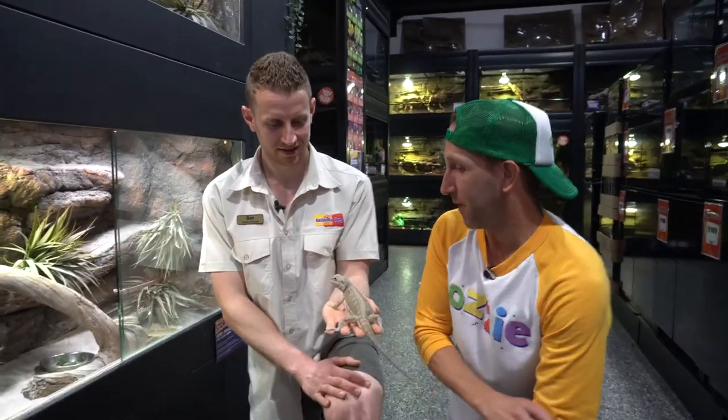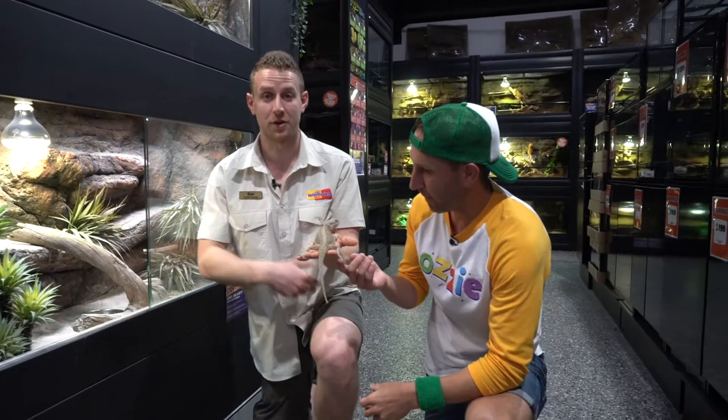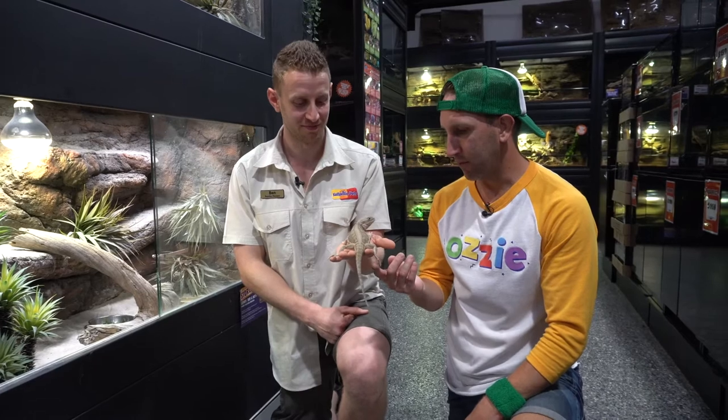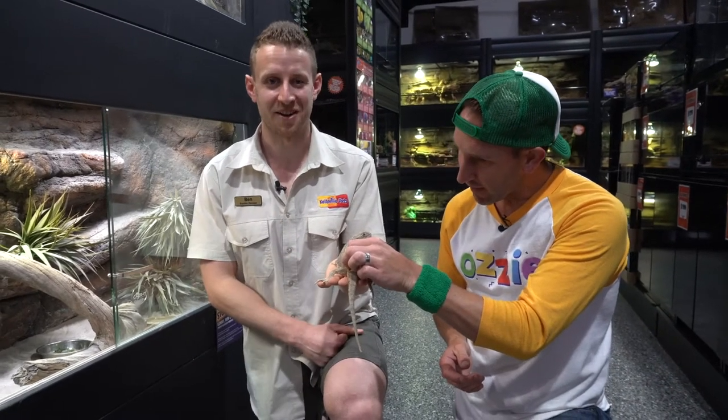Betty would be a good pet for a little boy or girl? Absolutely. In fact, bearded dragons are the number one most kept reptile as pets worldwide — they're native to Australia but there are more bearded dragons in America than here because people just love them as pets. But like any reptile, it's really important to do your research, make sure you have the correct enclosure with the right heating and lighting, and that you're able to look after that pet long term. It's about being a responsible pet carer. Let's put Betty back and go check out the eggs in the incubator.